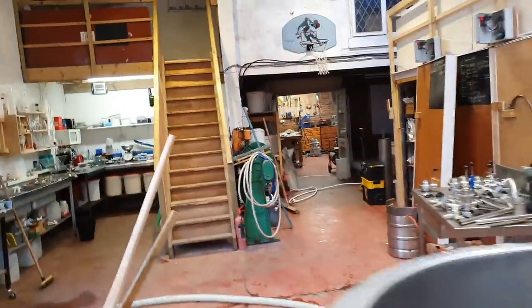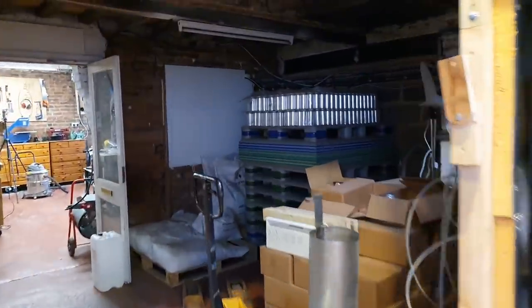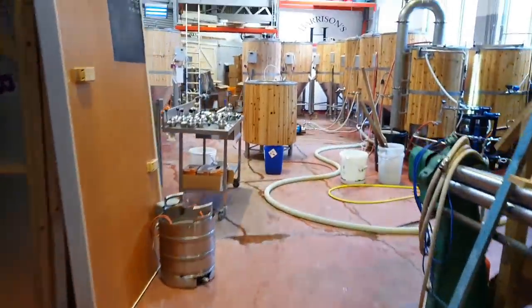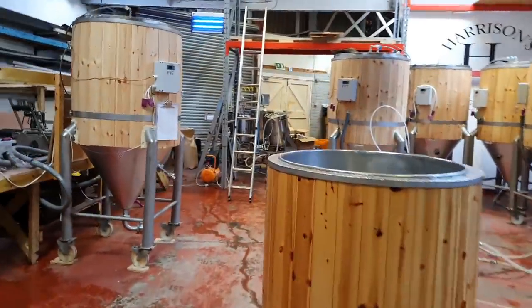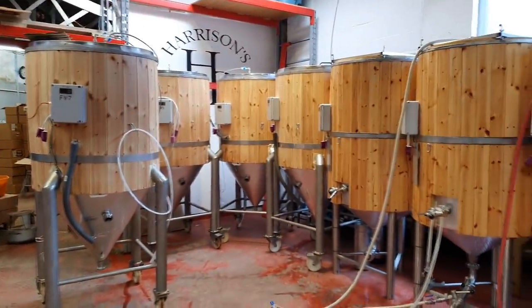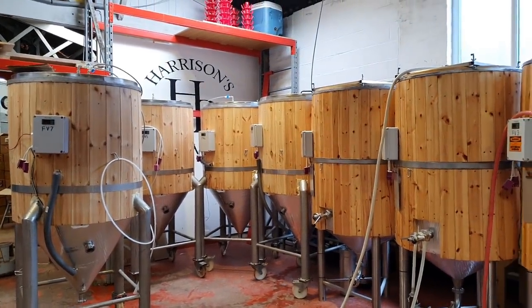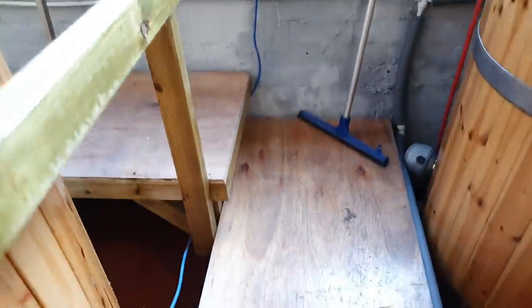We have to make sure we can bring the pallets that the cans come on through that gap — they're particularly large. With the protectors on the top they're big old pallets, probably about 1300 to 1400 millimetres wide sometimes. So apart from just trying to rejig how these fermenters are going to stand in that corner, I think that's what we're going to do, and then I'll extend this walkway.